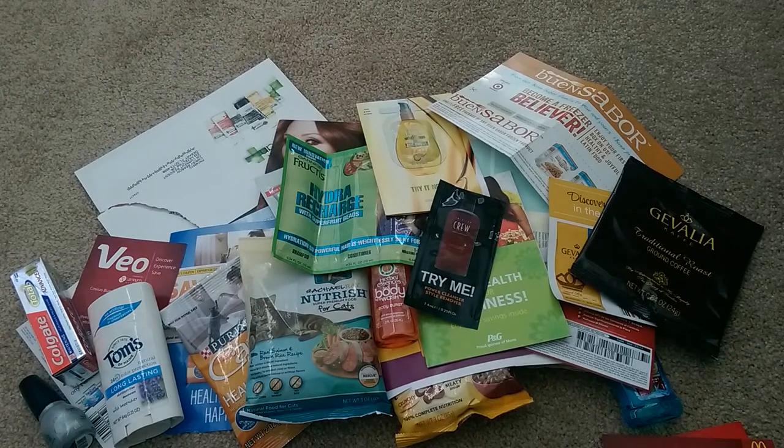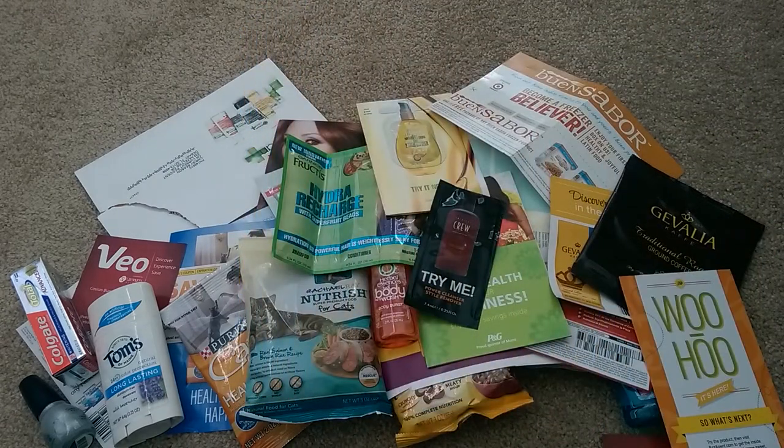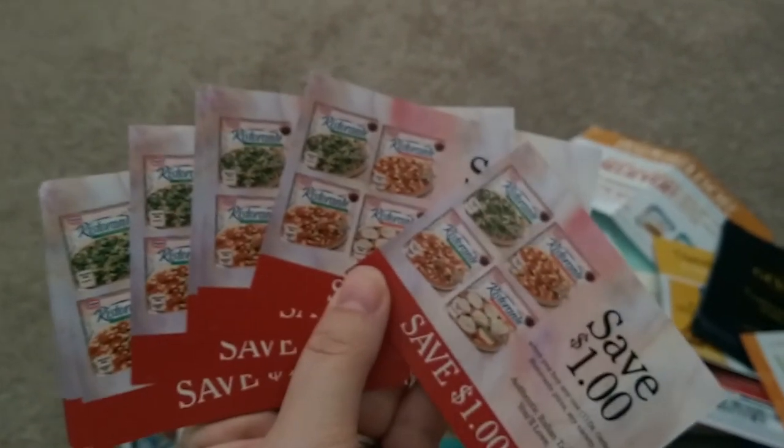From BzzAgents, I was selected for a campaign. I love BzzAgents — for those who don't know, it's a word-of-mouth site where you take some surveys so they know about you and your family, and then you get selected. This is for the Ristorante frozen pizza. Who does not love frozen pizza? This is for one free Dr. Oetker Ristorante pizza. Also included are some coupons to share — if anybody wants to try one of these coupons, send me a private message and I'll share one with you.